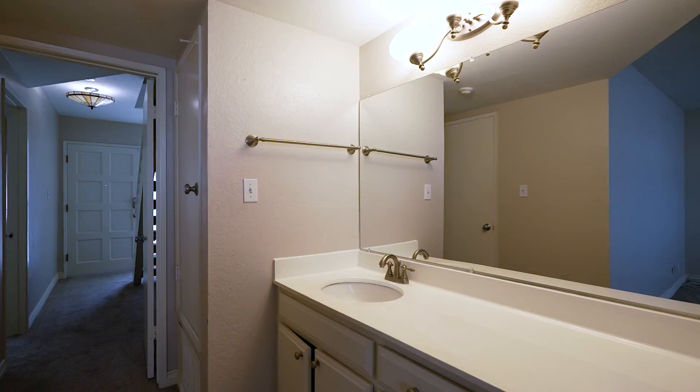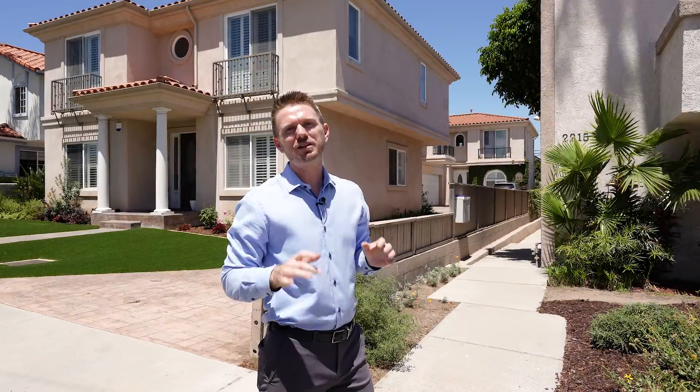We'll see you next time. Thank you so much for joining me. This is Garrison Comstock with Garrison Team Real Estate. Give us a call and we'll see you soon.